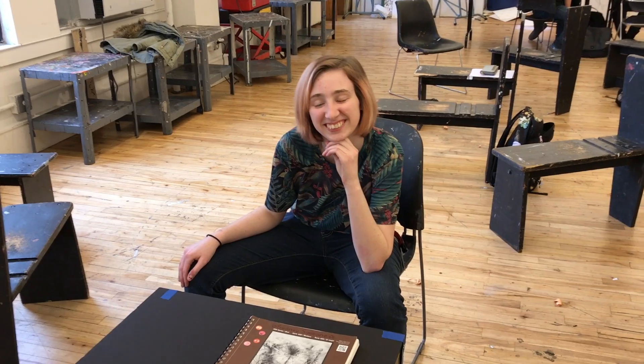Hey everyone, this is Matt from DrawingTutorialsOnline.com. We are here with Sydney, and Sydney is gracious enough to share her sketchbook with us. How are you, Sydney? I'm doing all right. Where are you from? I'm from Texas, Dallas.